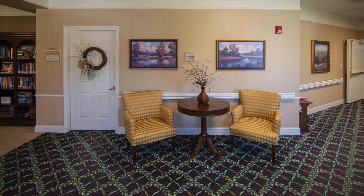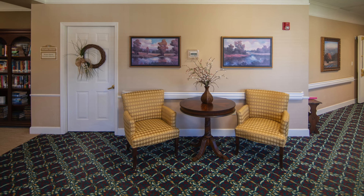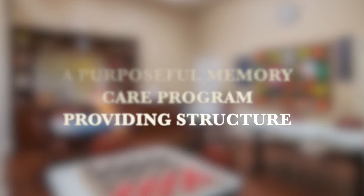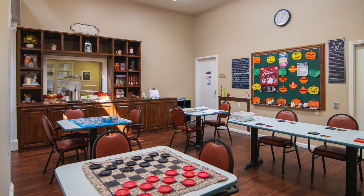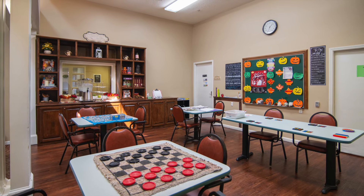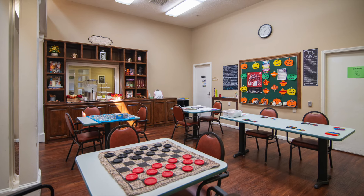The Alzheimer's and dementia care community's detailed and creative decor provides a sense of peace and comfort, adding to the Lantern's meaningful day — our purposeful and personalized memory care program that provides structure to help your loved one feel safe and secure.